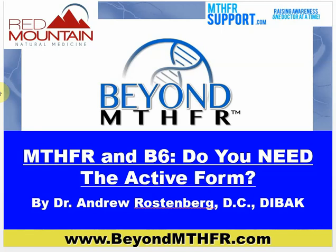Good morning everyone, this is Dr. Rostenberg again with Beyond MTHFR. I just want to highlight one small concept that comes up over and over again for patients and practitioners. Even high-level functional medicine doctors may be confused about this, and certainly supplement companies might be as well. There's a lot of hype out there and I just want to help dispel some of the confusion around the idea of B6 — do you actually need the active form?